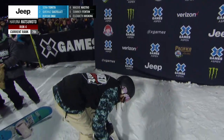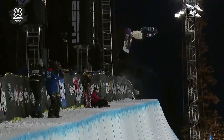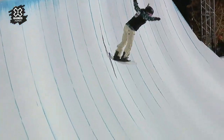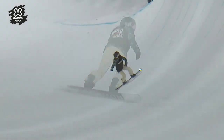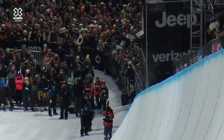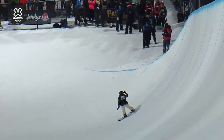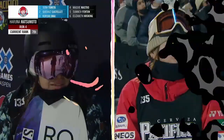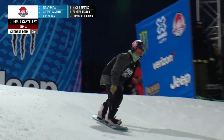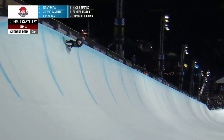Here we go, saving her best for last. And Craig, I just got word Maddie Mastro will not be taking her fourth attempt, so this is the last run of the contest. There's the 1080 she's been falling on all night — she puts that down. Here's the front side 900 at the end. She'll do a 180 into a switch back five, dropping in her natural way of riding — right foot forward — switching up the run completely.